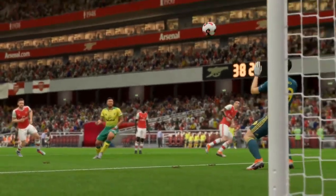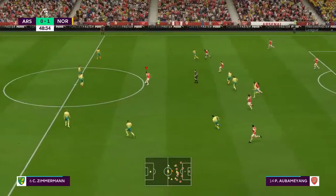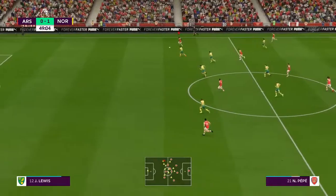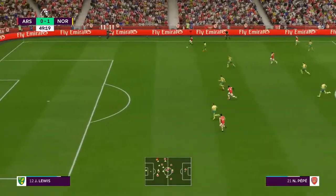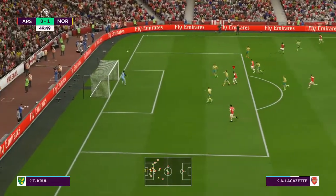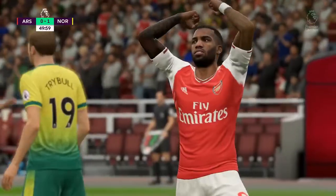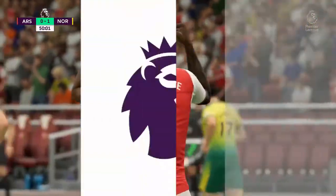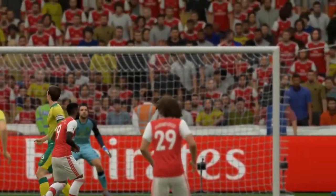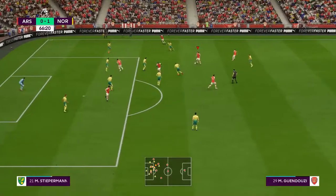They'll look back on that with a bit of regret because that was a great chance to extend. Threads it through. Cross aimed for Alexandre Lacazette — that is a terrific header, and unlucky it's just off target. He generated some power on it and the keeper wasn't getting there. A breather with the substitution now.